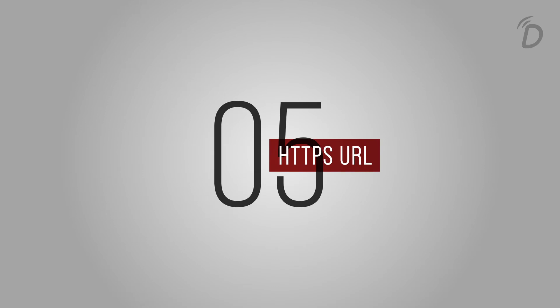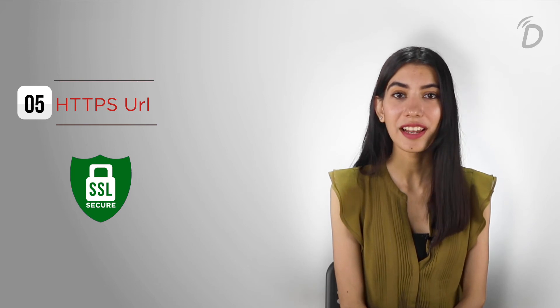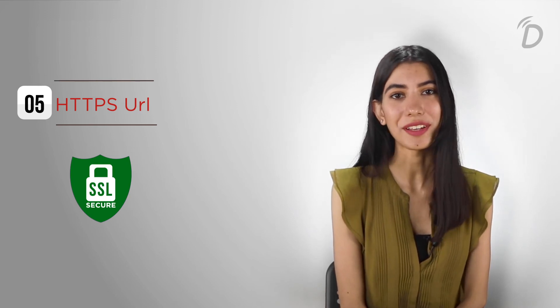Point five: HTTPS URL. Make sure you have an SSL-secured connection with TLS 1.2 protocol enabled. This makes sure that your connection and your server is secure via HTTPS.